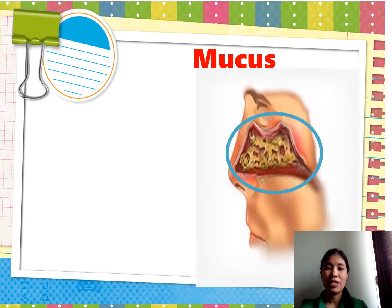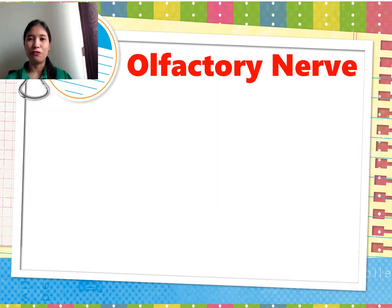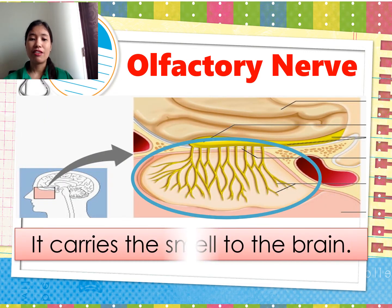The nasal cavity also contains membranes that secrete a sticky fluid called mucus. It helps to moisten, clean, and warm the air. The last part is the olfactory nerve. Its function is to carry the smell signals to the brain.